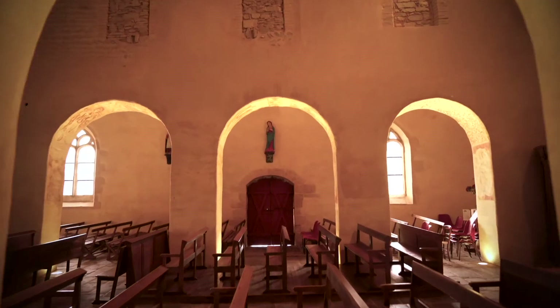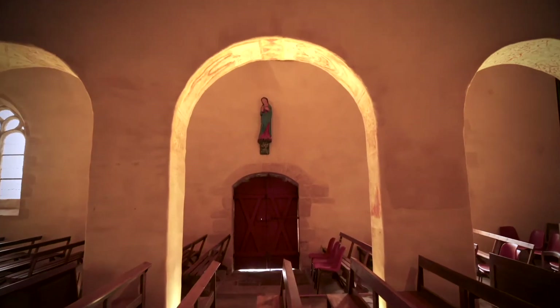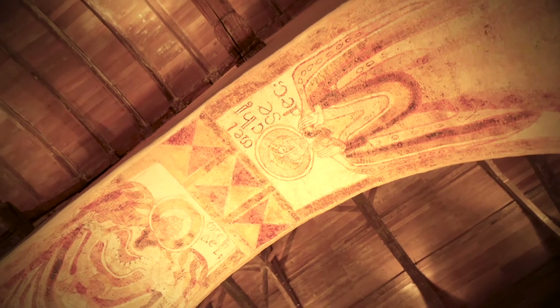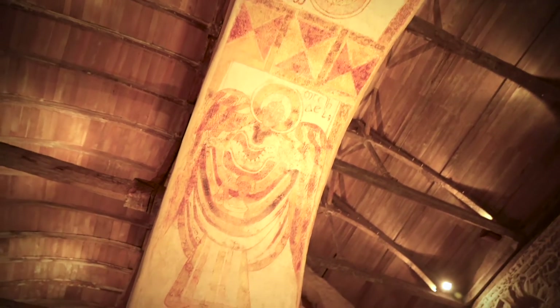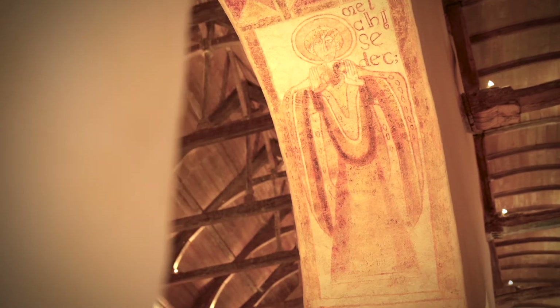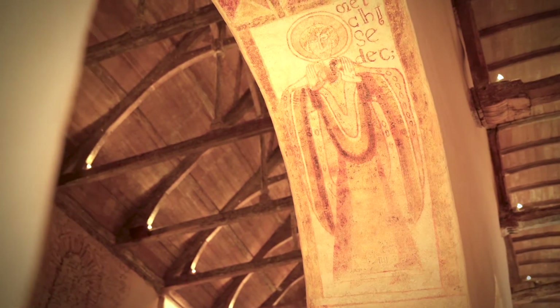Sur la fresque de la deuxième arcade sud, on découvre deux personnages de l'Ancien Testament : l'archange Melchisedec et Michel. Le rapprochement entre ces deux saints est unique dans l'iconographie de l'Église. Cette alliance est improbable, car Melchisedec n'est pas un personnage important de l'Église. Roi et prêtre, il est le fils de Naire et le neveu de Noé. Dans la Bible, il n'apparaît que dans le livre de la Genèse qui raconte la création du monde.